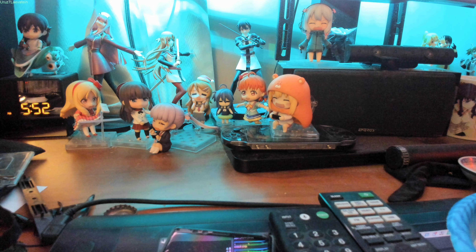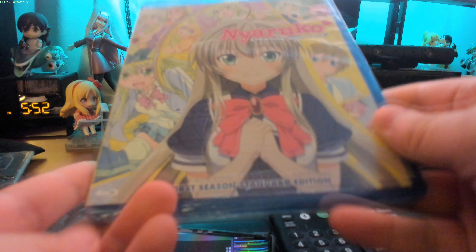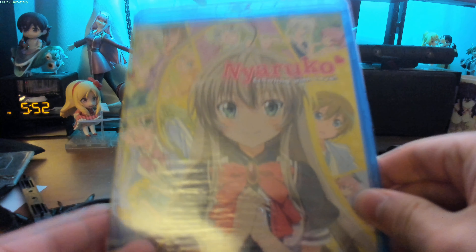And today we're gonna do an unboxing of a Blu-ray I got from the mailbox. Of course, I've heard great stories about this series. It's just this season one of Nyaruko, Crawling with Love.